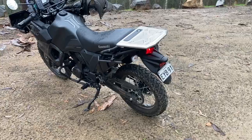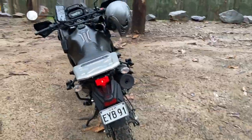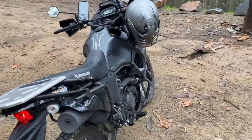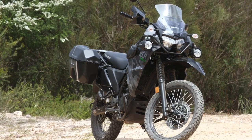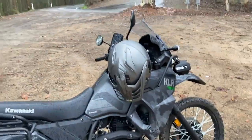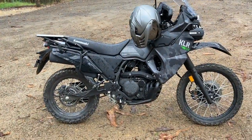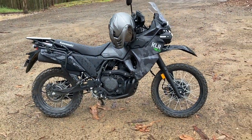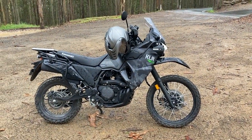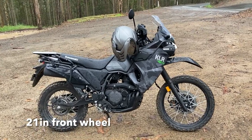The old KLR hasn't really changed a lot since 1986. It's now fuel injected with a few changes — fuel injection, Euro 5, brake upgrades, styling upgrades and a few other bits and pieces — which you can read about in the link above. It's made it a really cool bike, with lots of refinement obviously over the years.